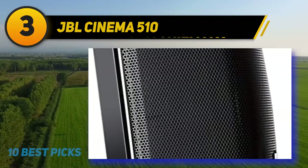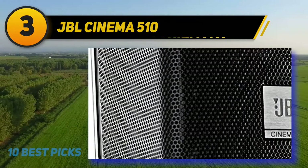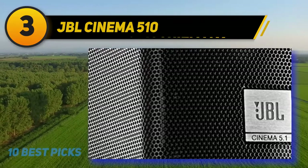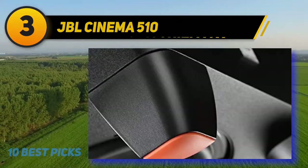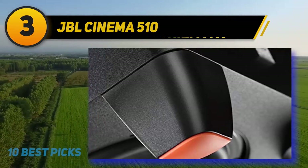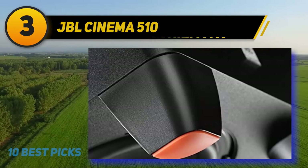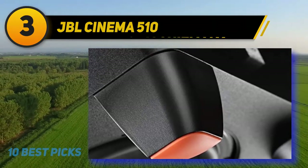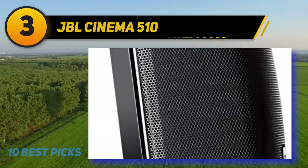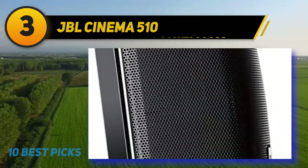The sound quality of the JBL Cinema 510 is crisp and clear. The center speaker delivers clean and clear dialogues, while the subwoofer is surprisingly powerful for its size, delivering deep and punchy bass that enhances movie sound effects. You can turn the volume up to maximum without any distortion. The system simply connects to any AV receiver for a 5.1 channel experience and is designed to integrate into any home environment and complement any flat screen TV.